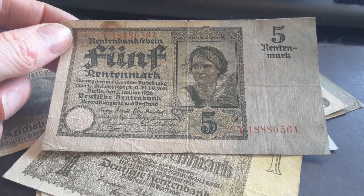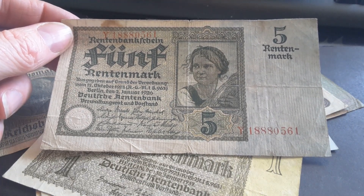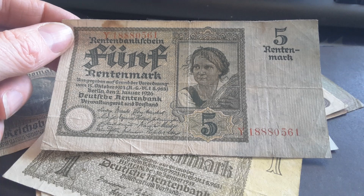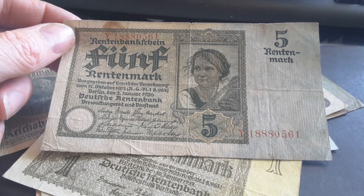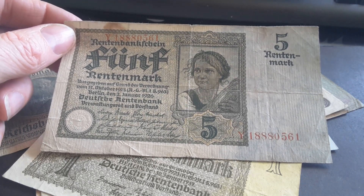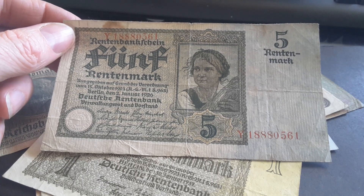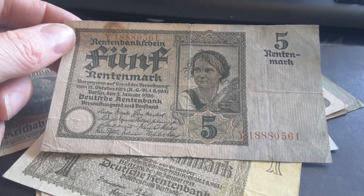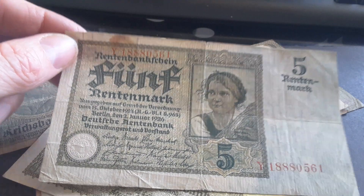The other banknotes in this denomination are the ten and fifty Rentenmark, which I do not have — these are actually a bit more expensive than the Reichsmark banknotes. The first issue goes from one Rentenmark to one thousand: one, two, five, ten, fifty, a hundred, five hundred, and one thousand Rentenmark. A lot of the high denominations are very hard and expensive to get — the 1000 Reichsmark itself is expensive anyway.